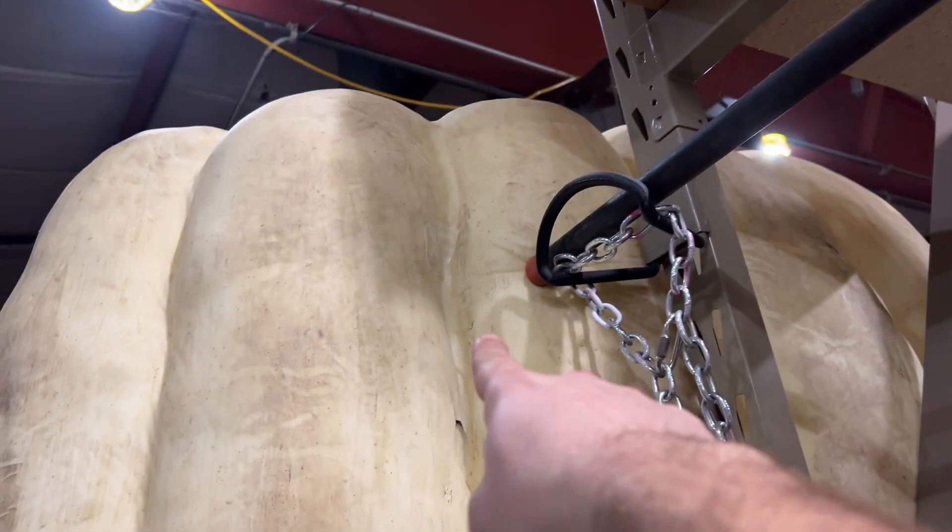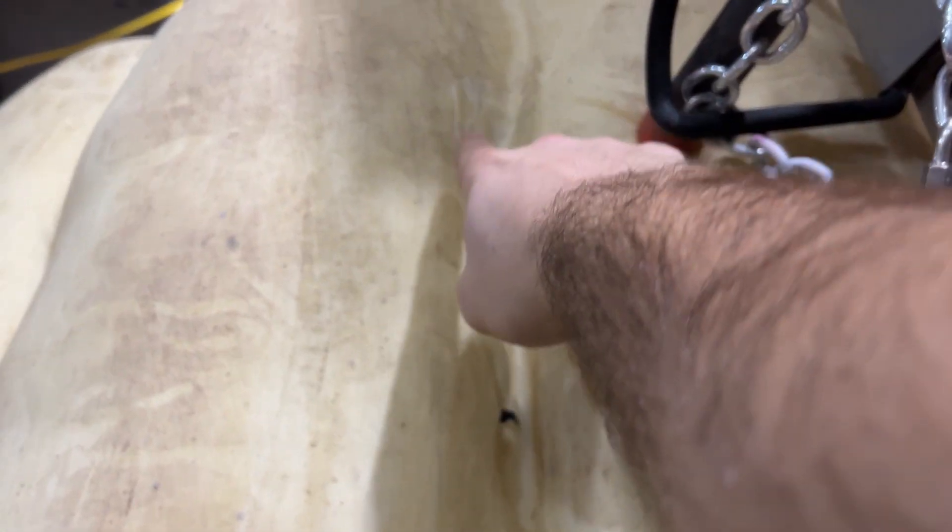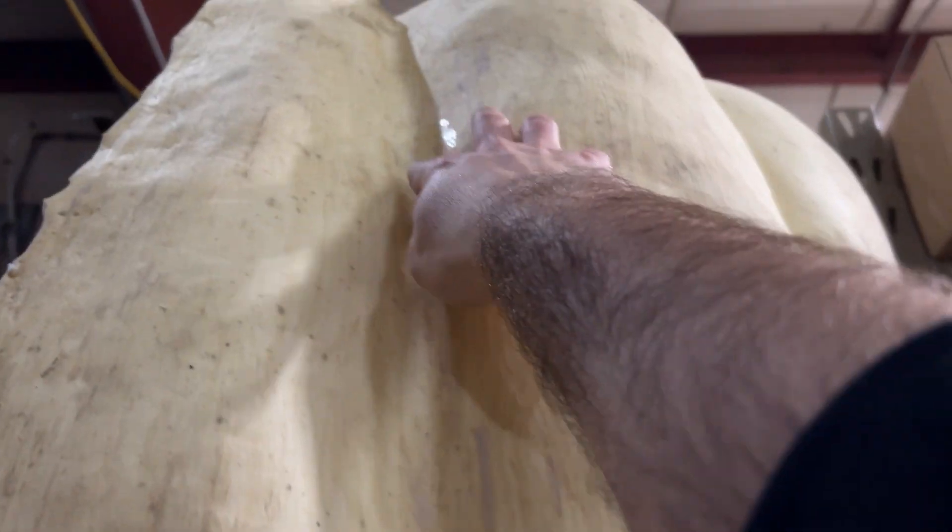Chris also did some patchwork on this. You can see here — well, it's hard to see, but he did a great job. There was like a hole here, so he patched that. This one we're not worried about because it'll get cut out for the door, and he patched one more over here. Can't even see it. Great job on the patching.